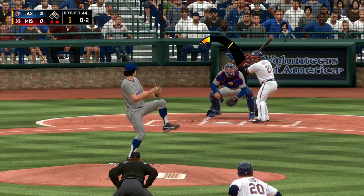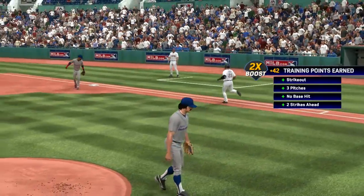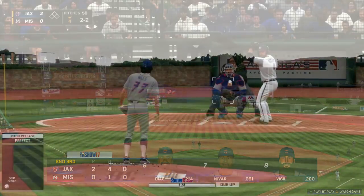Moving on to the bottom half of the third. Two outs, runner on second, 0-2 count on this guy. He's going to chase the pitch into the dirt — it's going to be a drop third strike. Toss over to first, and that'll be the end of that inning.